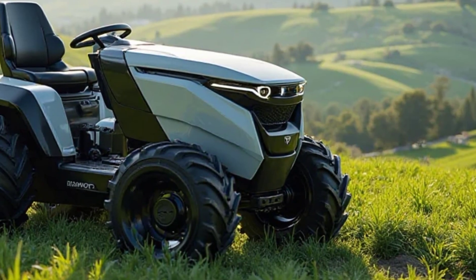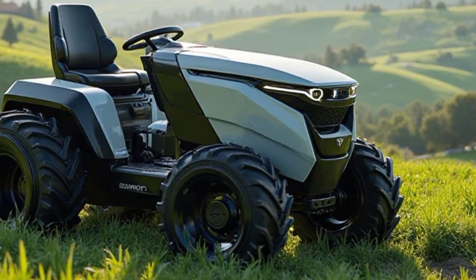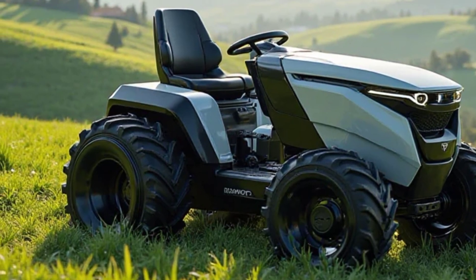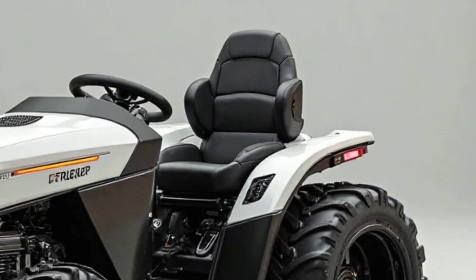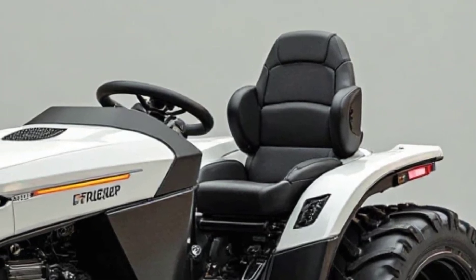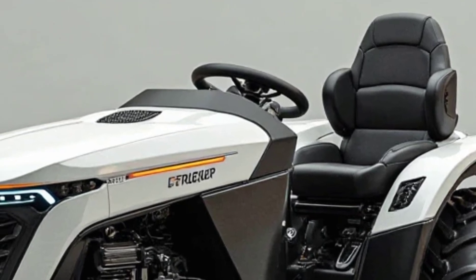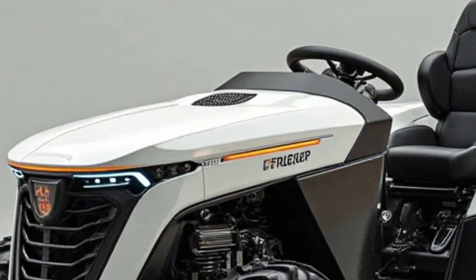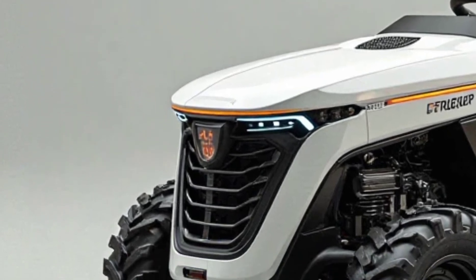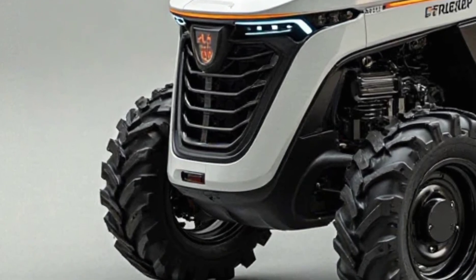Moving to the interior, while tractors don't focus much on luxury, the Tilmer Electric Mini Tractor offers a comfortable and ergonomic operator seat. The controls are intuitively placed, with a digital dashboard that provides real-time data on battery life, speed, and performance metrics. The steering is smooth, and the adjustable seat ensures long hours of work without fatigue.